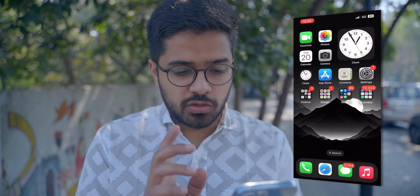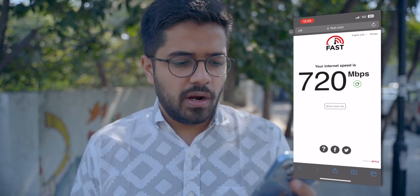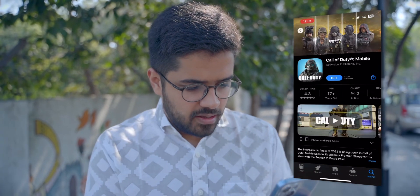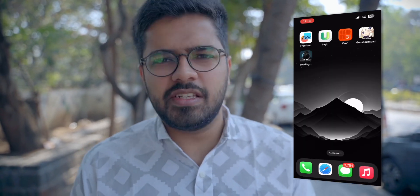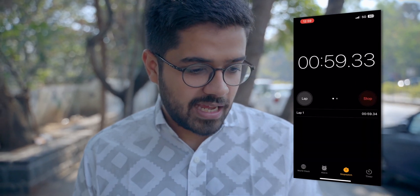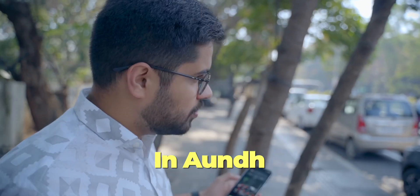Now we'll go to fast.com just to confirm — it's going up to 1 Gbps, and the final result is 720 Mbps on fast.com. Really good download speed! Now let's download a big file. We're downloading Call of Duty Mobile from the App Store — it's 2.8 GB. Already 25% done at around 26 seconds, and done! It took 59 seconds total. So 59 seconds for a 2.8 GB game — that is insanely fast. 5G in Aundh is working absolutely awesome on Jio.